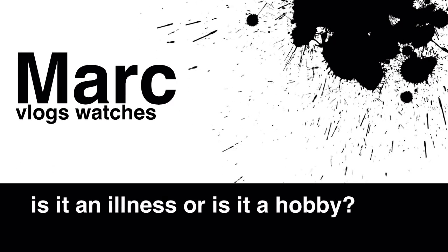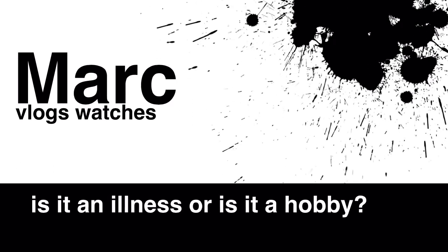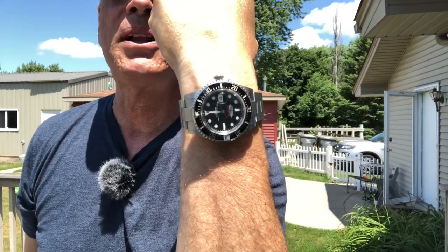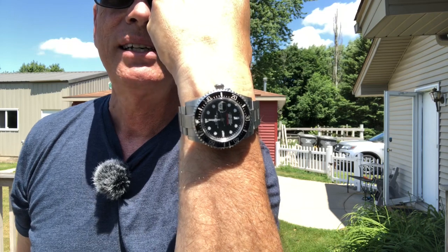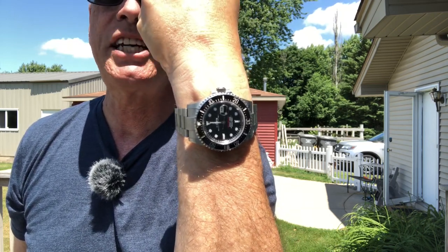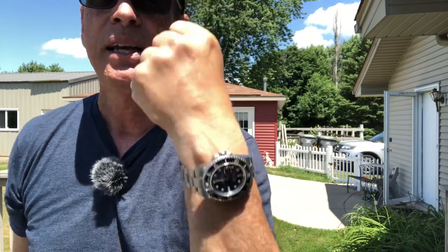And here she is! Today, I'm wearing the Rolex 50th Anniversary 43mm Seadweller, 126600. And yeah, so that's what we've got on today.